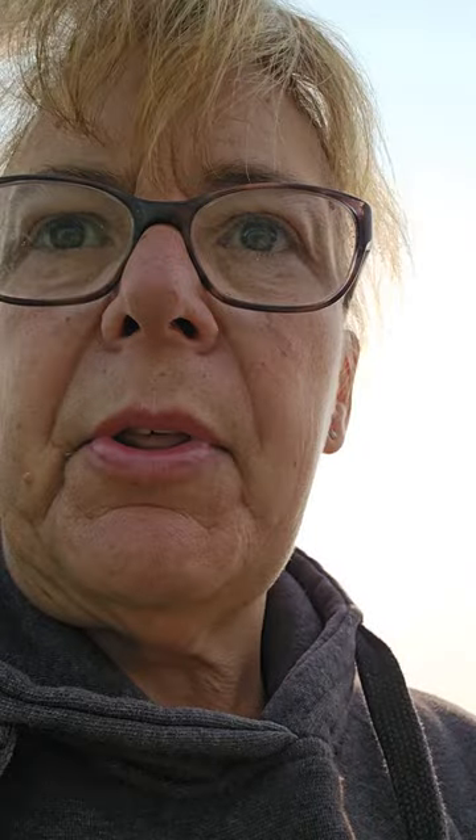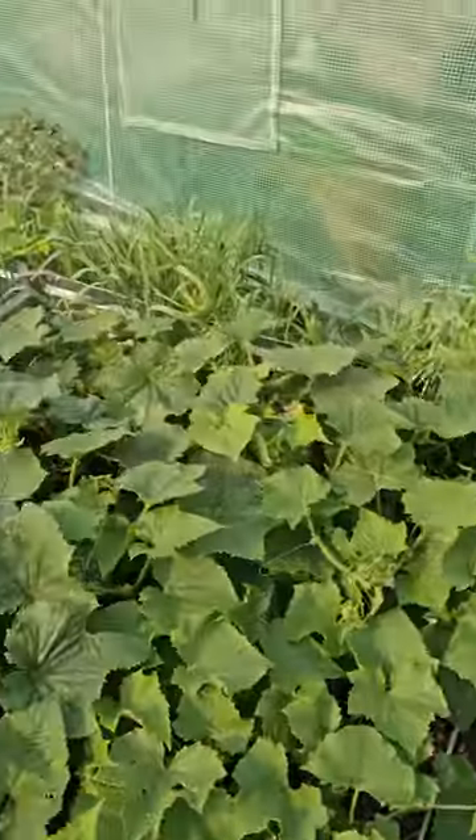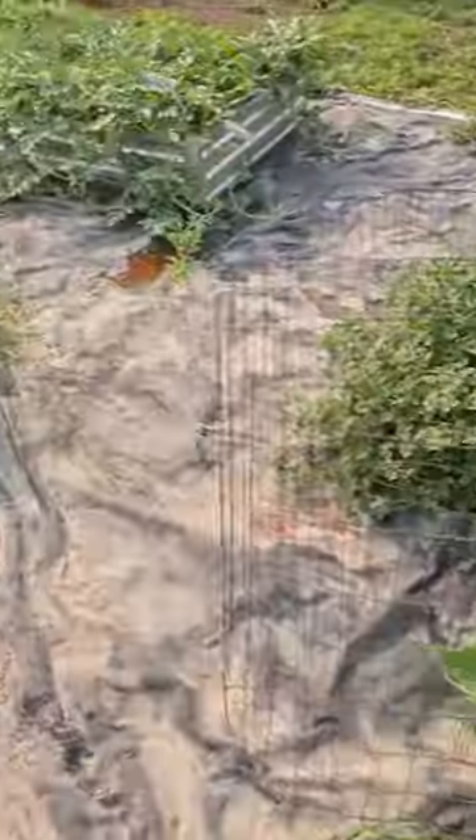But yeah, stuff is coming along. My cucumbers — I got a lot last night, enough to pickle maybe two jars if that. But there's quite a few in here that have started that are going crazy, which is pretty cool.